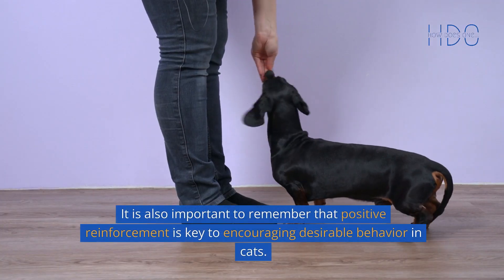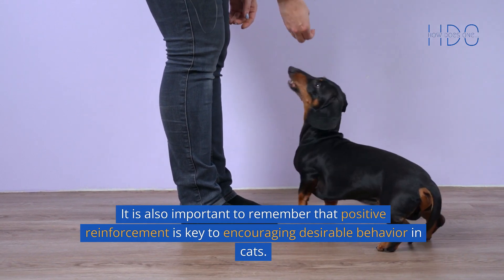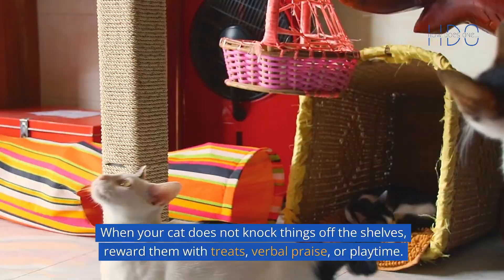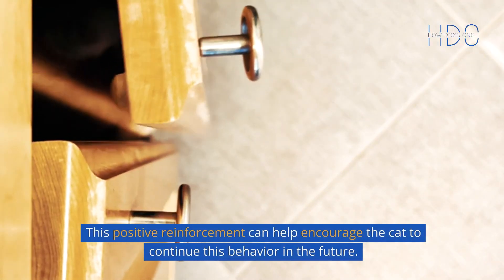It is also important to remember that positive reinforcement is key to encouraging desirable behavior in cats. When your cat does not knock things off the shelves, reward them with treats, verbal praise, or playtime. This positive reinforcement can help encourage the cat to continue this behavior in the future.